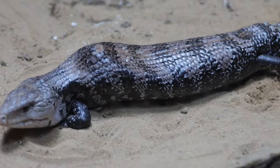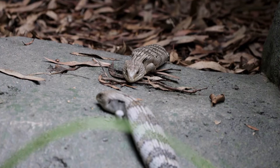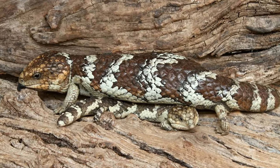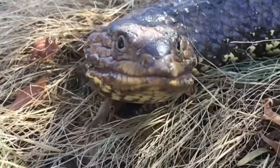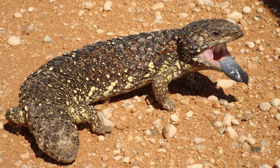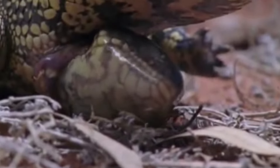Shingleback Skinks aren't seen very often. They need just the right conditions to survive, and there are strict Australian laws that protect them from being taken out of the country. These laws help prevent too many of them from being collected and make sure their numbers stay healthy. Breeding Shingleback Skinks is also pretty tough — they're different from most other lizards because they stick with the same partner for life. This loyalty makes it hard to breed them in captivity since they don't easily pair up with a new mate. These lizards are remarkable not only for their rugged armored appearance and vivid blue tongues, but also for their unusual monogamous nature, often staying with a single partner for years. Their ability to give live birth rather than laying eggs is uncommon among reptiles and adds to their intrigue.